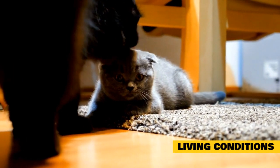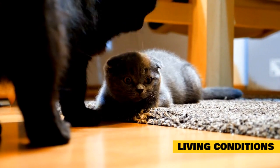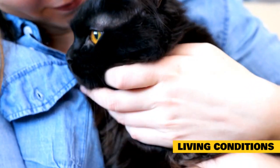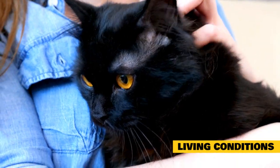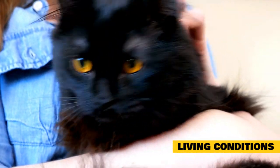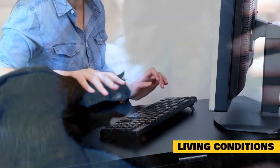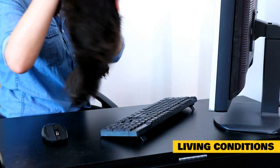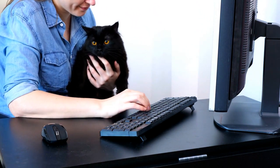A highly reputable breeder will not have living conditions that are not up to par for the Maine Coon cats. He or she is going to have a nice shelter, clean and with room for the animals to move around. There are many breeders who have separate buildings for the male Maine Coon and the female Maine Coon, so they can more easily record any breeding that takes place and will not have surprise litters. Another reason for separate living areas is that the males used in breeding are not neutered, so there will be spraying done by these boys.